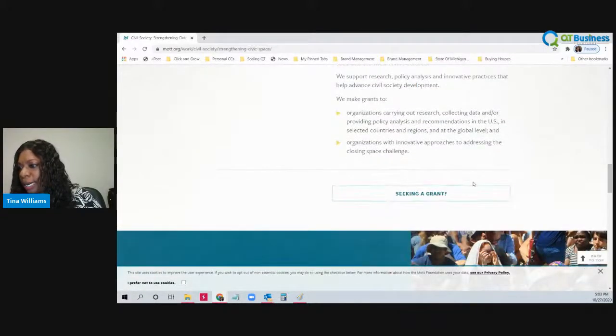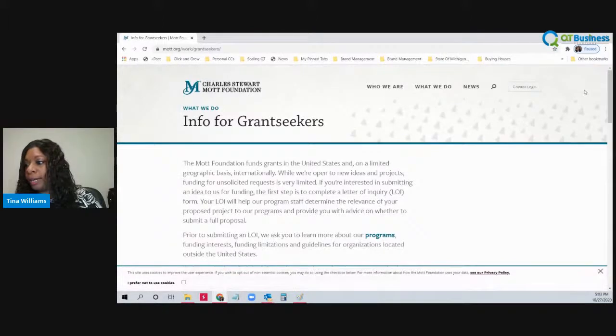So if you were seeking a grant, you would click on the seek the grant spot — this is how you would apply for the grant at their organization. The Mott Foundation funds grants in the United States on a limited geographic basis and internationally. While they're open to new ideas and projects, funding for unsolicited requests is very limited. If you're interested in submitting an idea for funding, the first step is to complete a letter of inquiry form. Your letter of inquiry form will help their program staff determine the relevance of your proposed project and provide you with advice on whether to submit a full proposal.